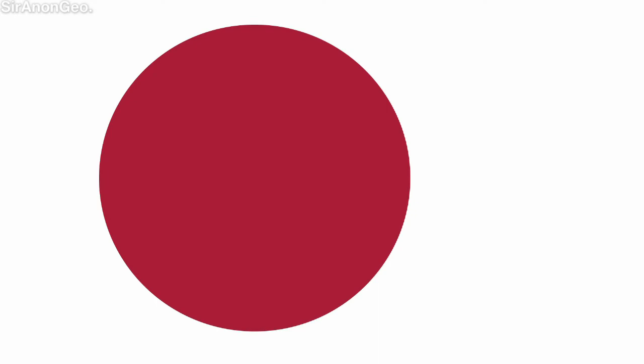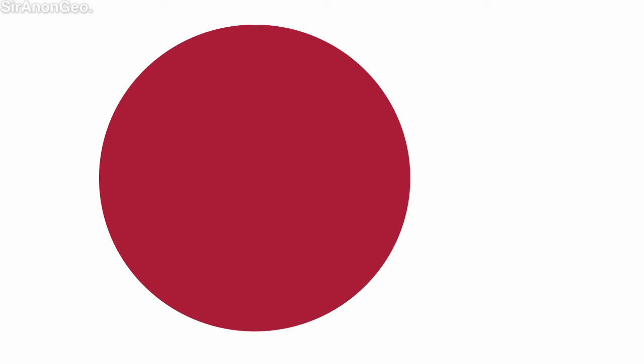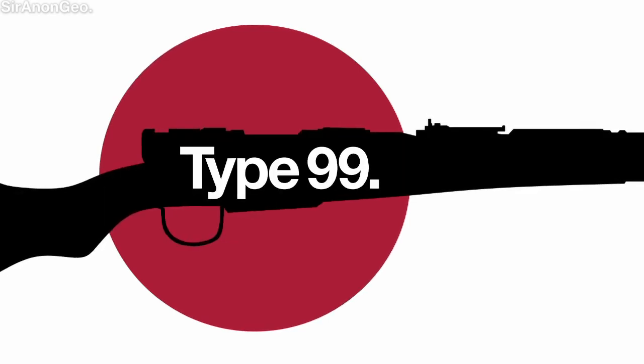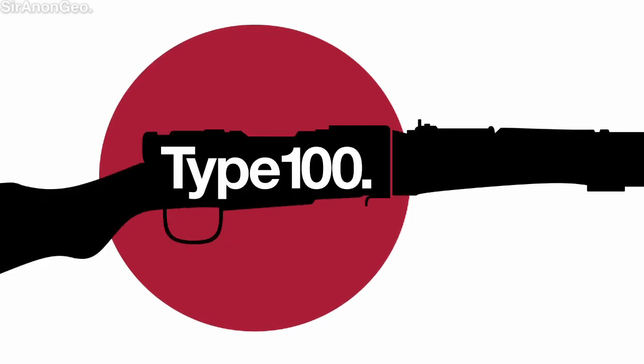The Japanese fielded the simple yet effective Arisaka bolt-action rifle. Variants like the Type 38 and Type 99 were found on the field, as well as the rare Type 100, exclusively made for paratroopers.